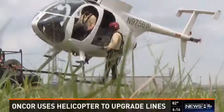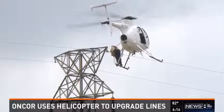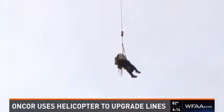What they're doing now and through the end of the year is repairing and maintaining electrical grids. We want to make sure they're working properly, and we want to make sure our technology is up to speed. Helicopters help speed up the process.